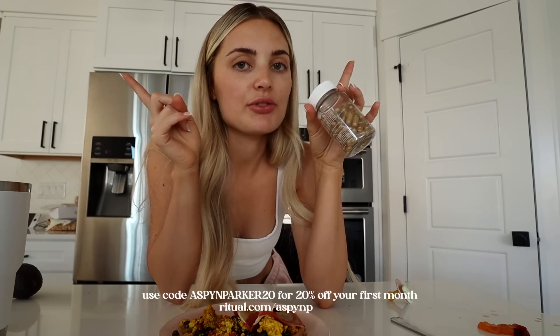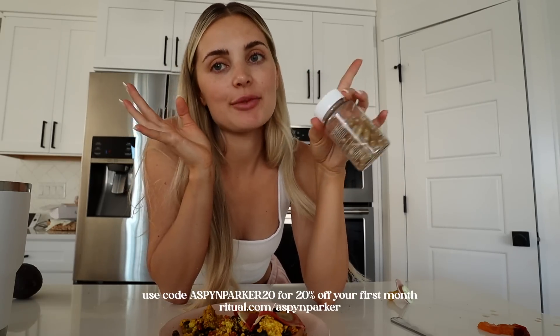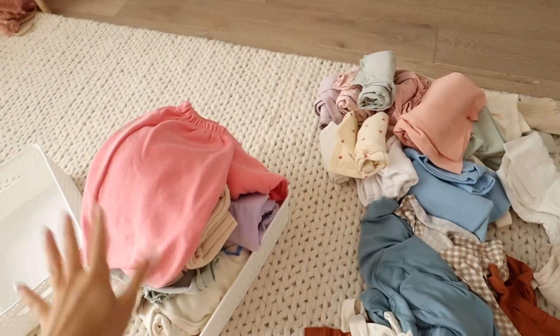They also have a multivitamin for men, teens, and 50-plus, and a prenatal which I've taken when pregnant. It's delivered to your door on a subscription, which is super convenient. They use 100% recycled materials — their mailers are made from recycled newsprint and plant fibers with plant-based ink. Use code aspynparker for 20% off your first month at ritual.com/aspynparker, linked in the description.